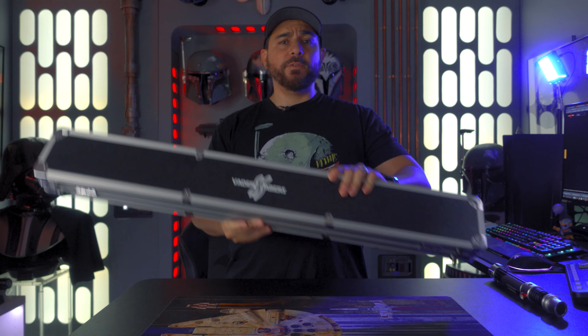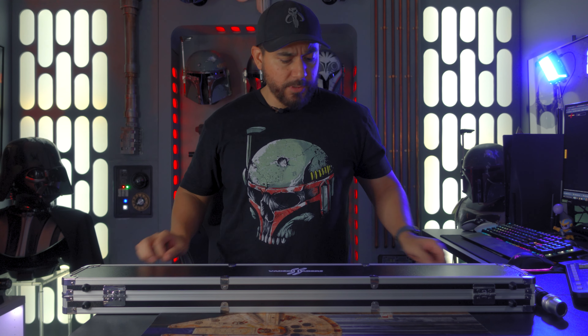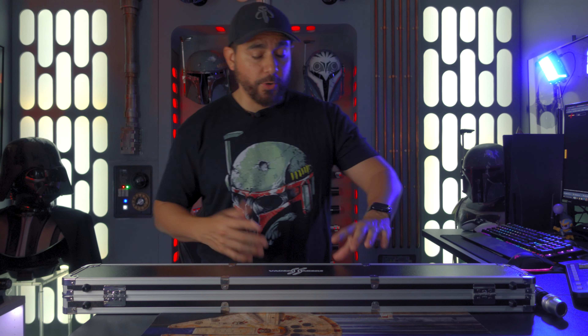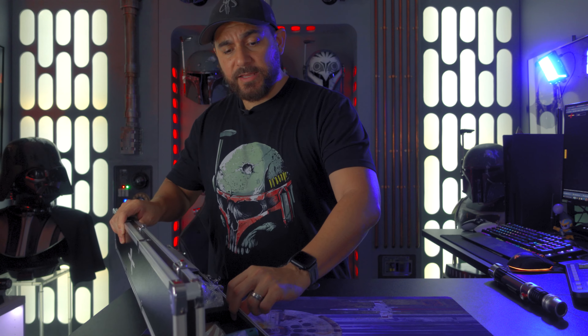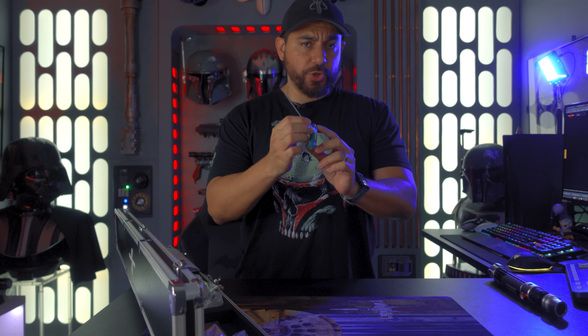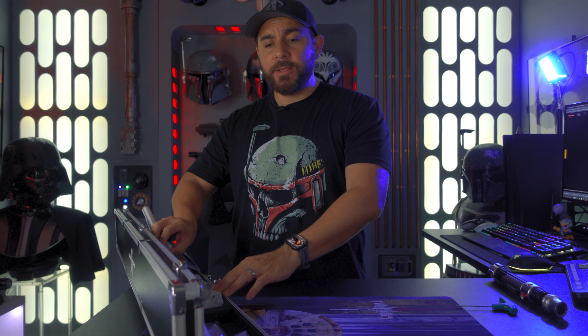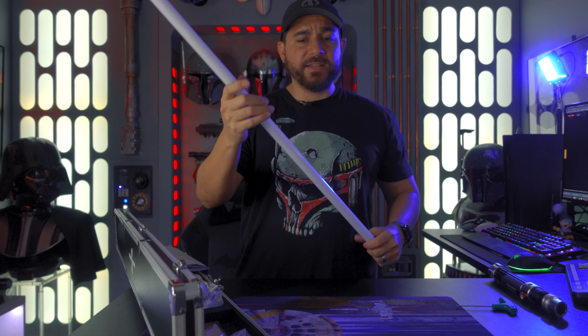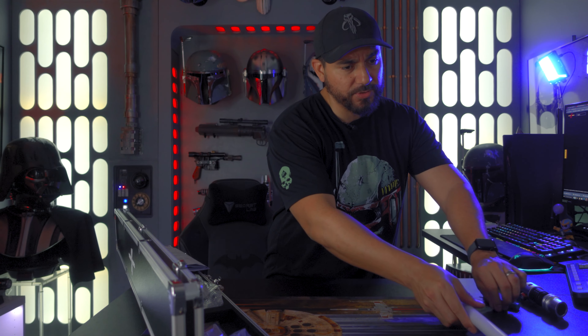But there are a lot of great things about this lightsaber, so let's get into it. First, let's talk about what you get. From Vader Sabers, you're going to get this really awesome carrying case. I like these types of cases — you've got the latch system, not the combination lock, but it's still a very nice option for you to take to cons and carry your lightsaber wherever you want to go.